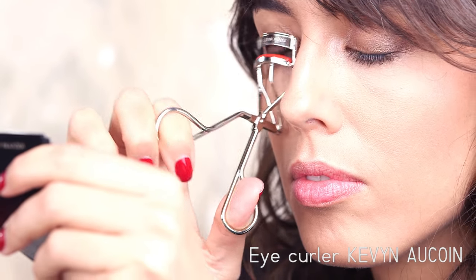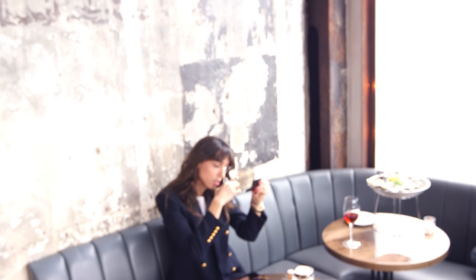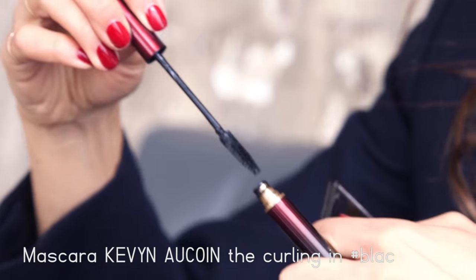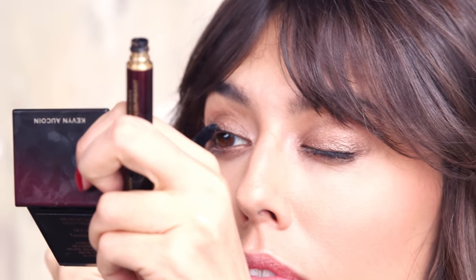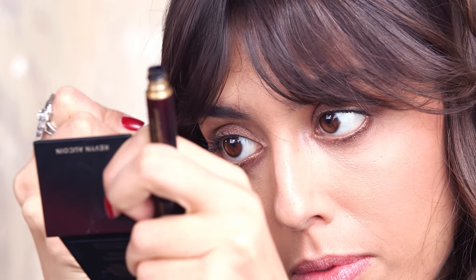I'm gonna curl my lashes because I really want my lashes to be more defined for this look. And I'm gonna try this mascara I've never tried before — I'm very excited because the brush is so small that it will really reach my roots and it will keep the curve all day, because the more product you have there, the better it is for the curve.